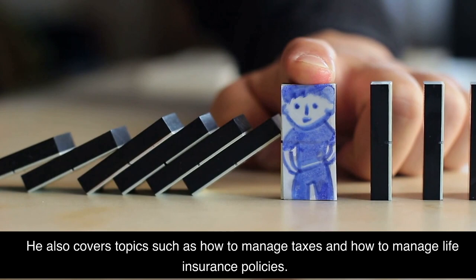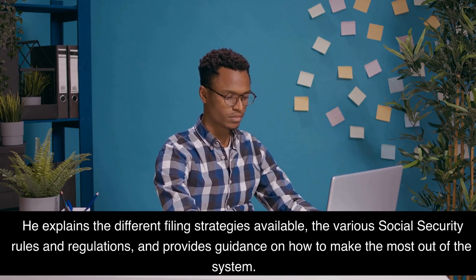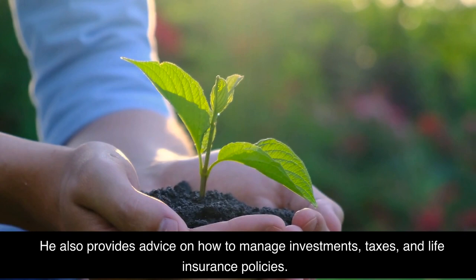Kovlakov provides readers with the information they need to maximize their social security benefits. He explains the different filing strategies available, the various social security rules and regulations, and provides guidance on how to make the most out of the system. He also provides advice on how to manage investments, taxes, and life insurance policies.